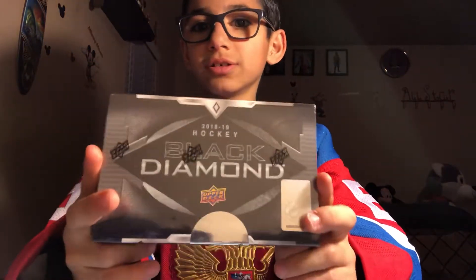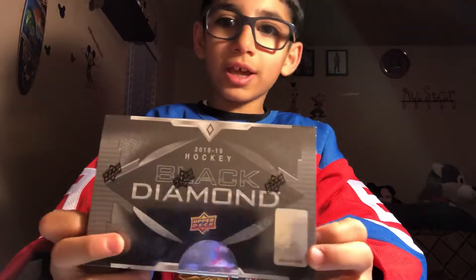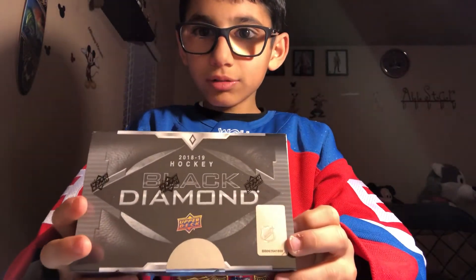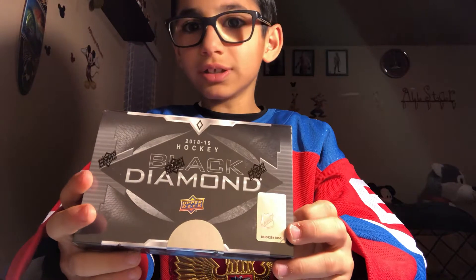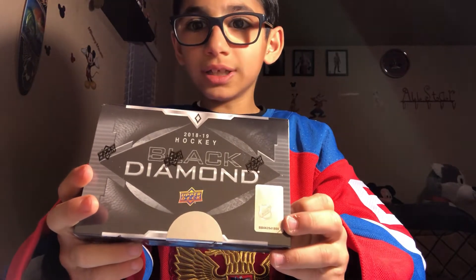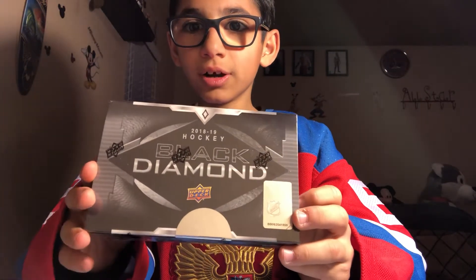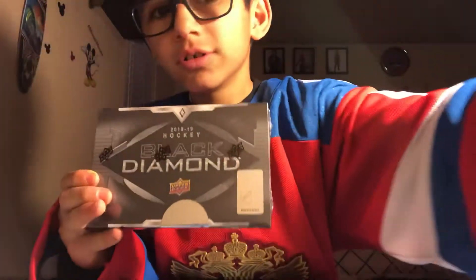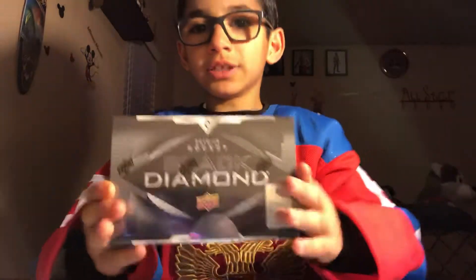Hello, welcome to Alexander's Cards Collectibles. I'm going to be opening two of the Black Diamond 2018-2019 Hockey Upper Deck cards. For now I'm going to be opening one, but I have two. So right now, let's get started.